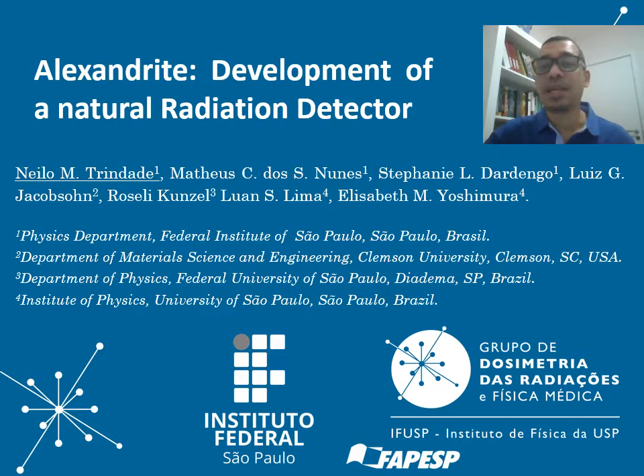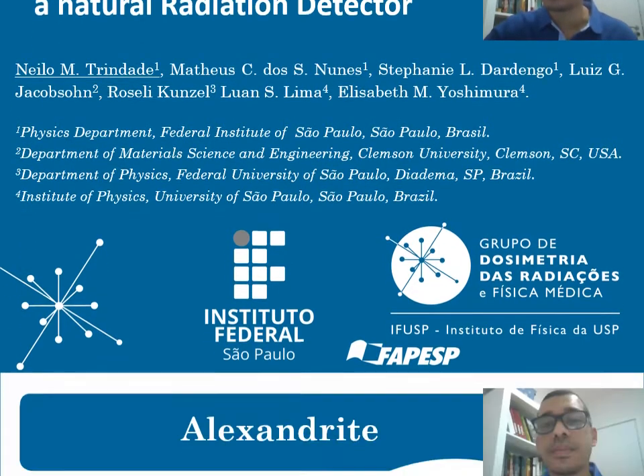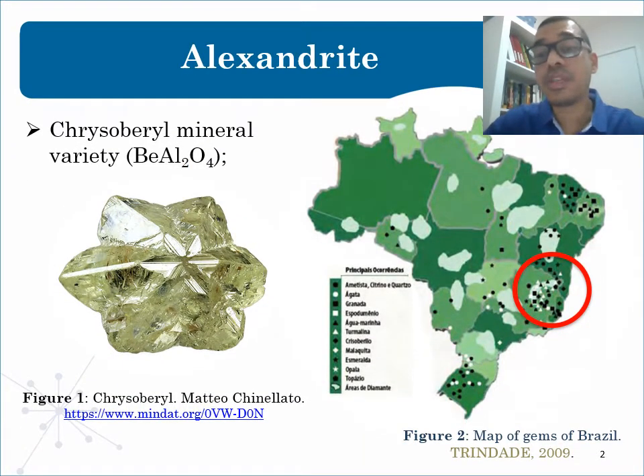My topic is Alexandrite development as a natural radiation detector. The purpose of this presentation is to show my study of Alexandrite. Alexandrite is a green variety of chrysoberyl with the incorporation of chromium in its lattice. Brazil has the world's largest deposit of Alexandrite, and this gem has great economic and technological importance.